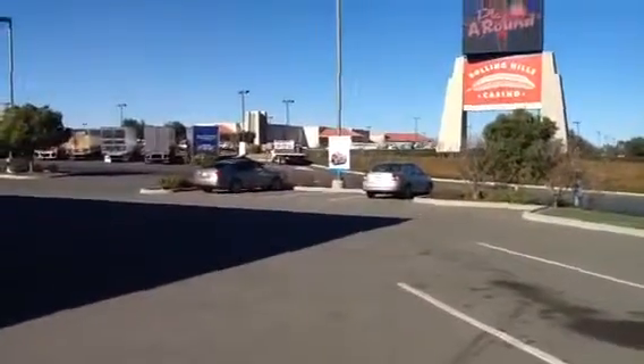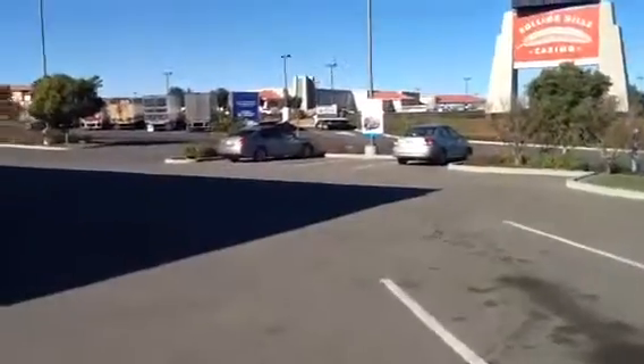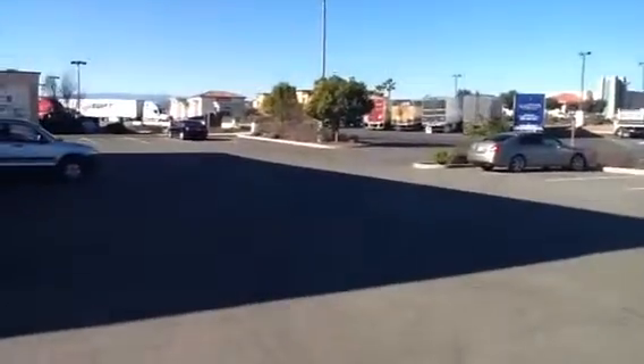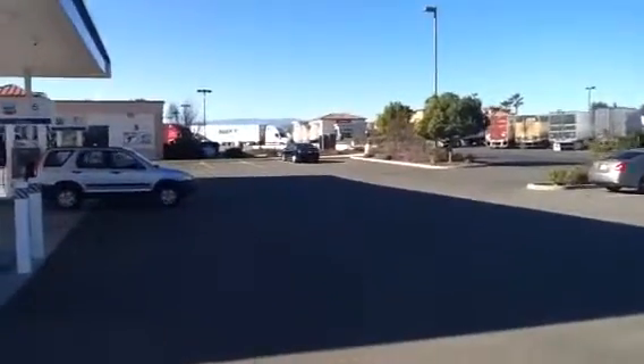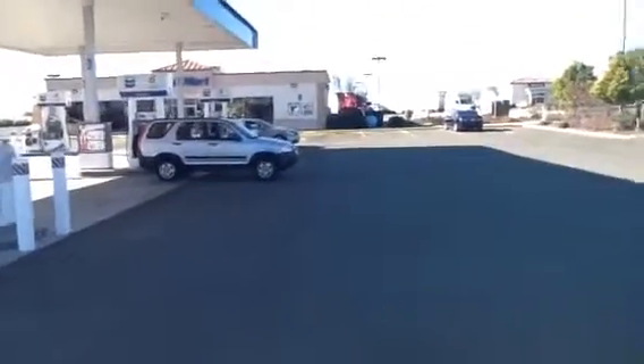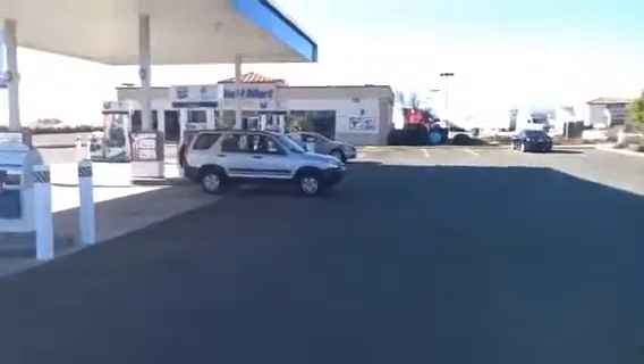The casino is very busy. They have a large truck parking area back to the side here, and of course this is suitable for truck refueling as a truck stop. So this again is Rolling Hills Chevron.